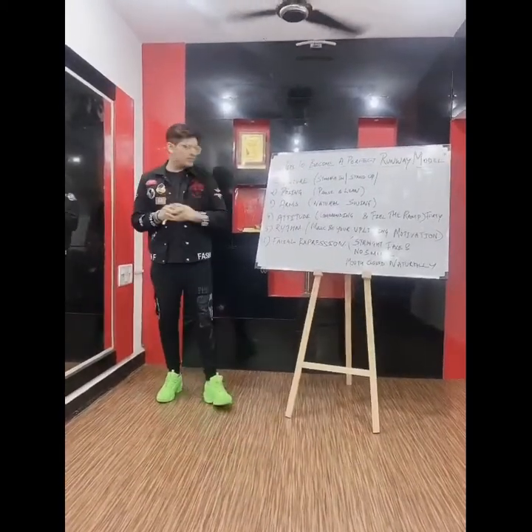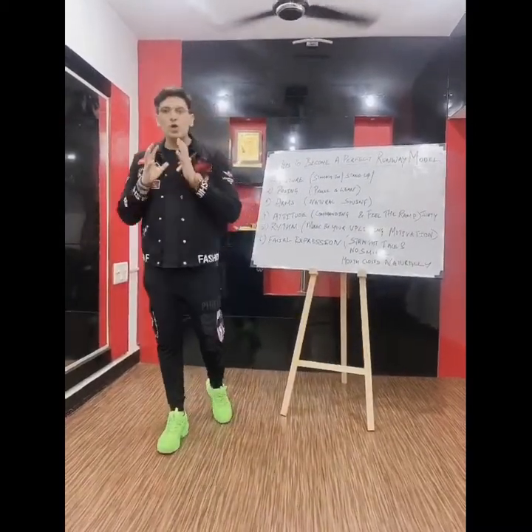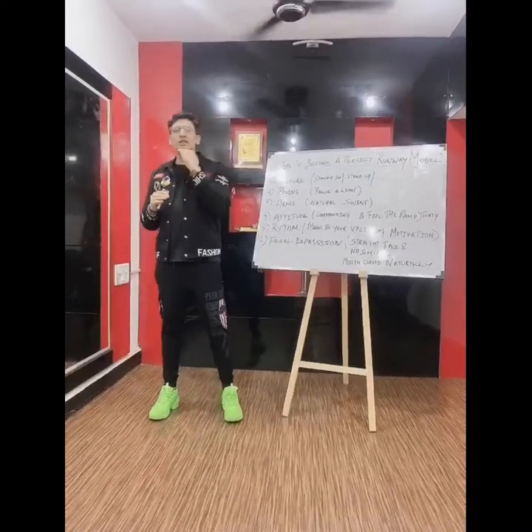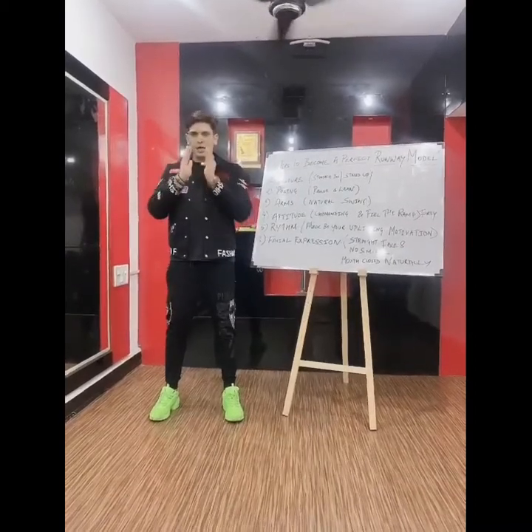Attitude. What is the attitude you are going to keep? You are going to keep a straight face attitude. To keep the chin straight up, you need to fix a point where you are looking and walk towards it.